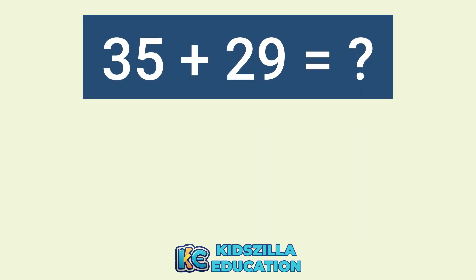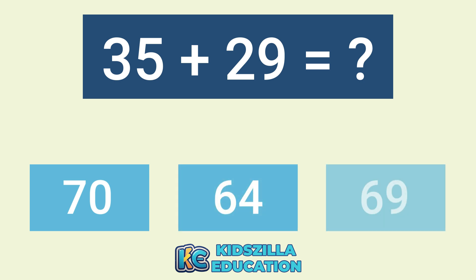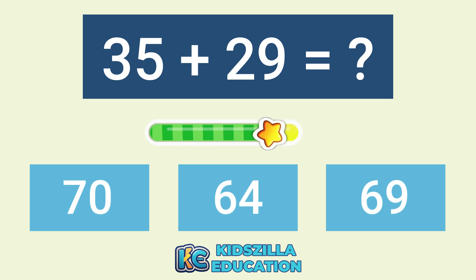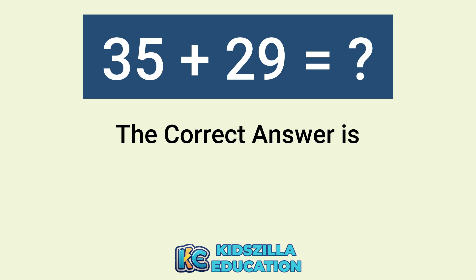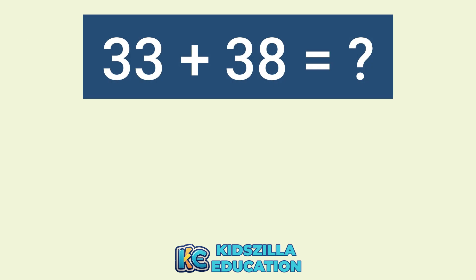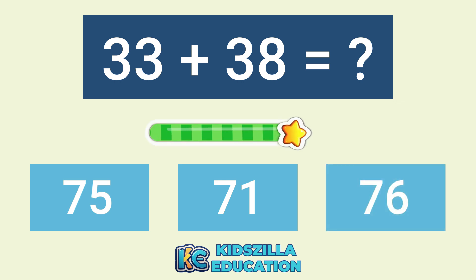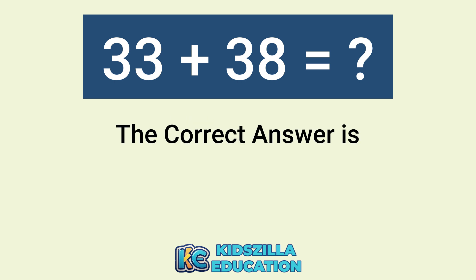What is the answer of 33 plus 38? The options are 75, 71, or 76. The correct answer is 71.